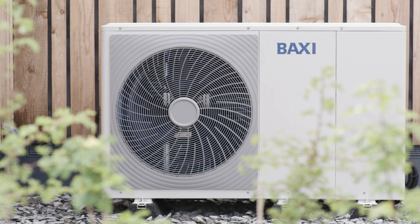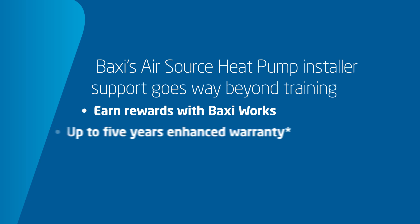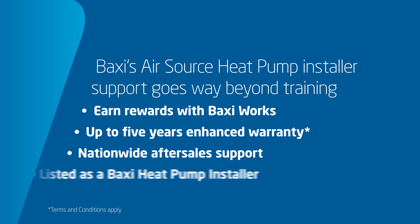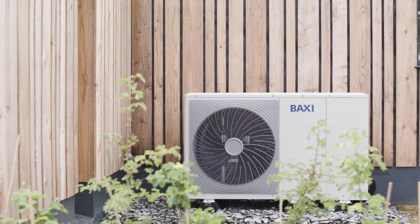If you register your heat pump installations on Baxi Works, we will also issue you with reward points, and you'll be able to register your enhanced warranty. The real benefit of becoming a Baxi heat pump installer is we're going to be putting you in touch with homeowners who are interested in Baxi installs around the UK. The experience with Baxi has been really easy from start to finish — from the training, to the design of the system, to the commissioning — it couldn't have run much smoother.